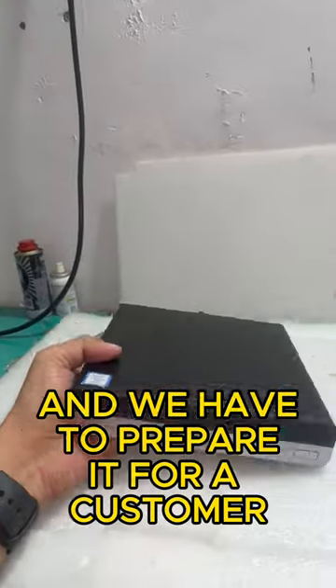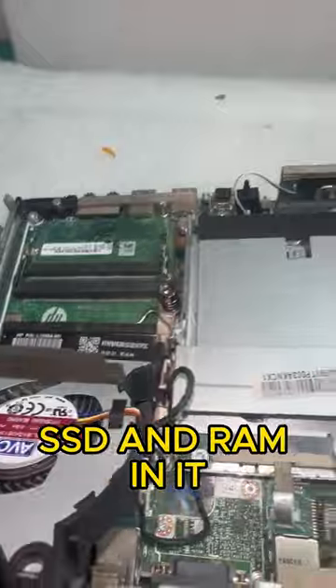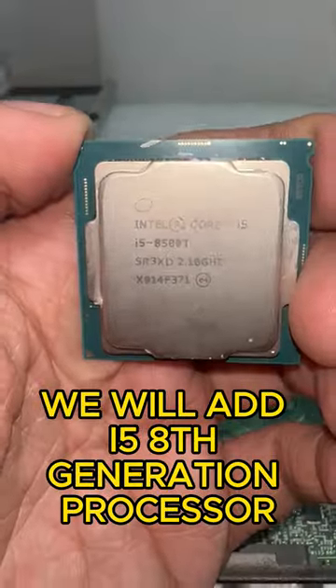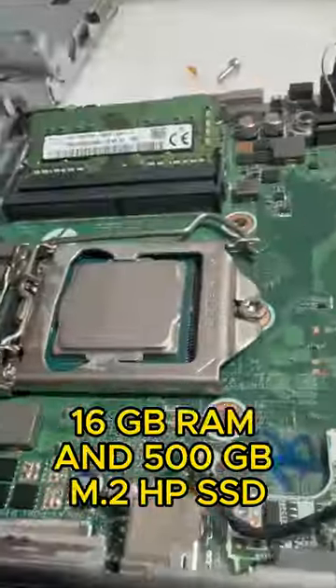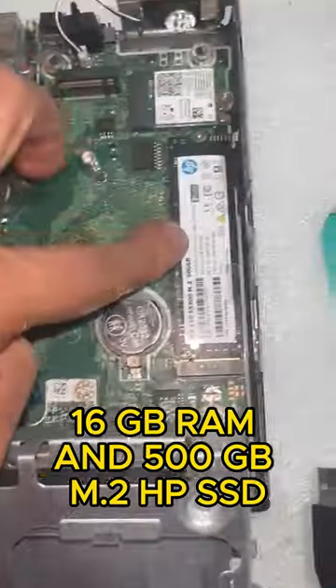We got this tiny machine today and we have to prepare it for a customer. We have to add a processor, SSD, and RAM in it. We will add an i5 8th generation processor, 16 GB RAM, and 500 GB M.2 HP SSD.